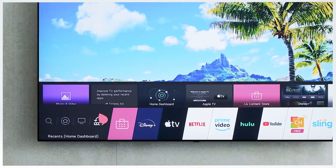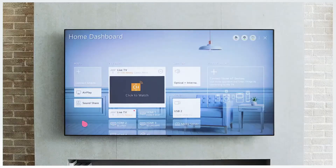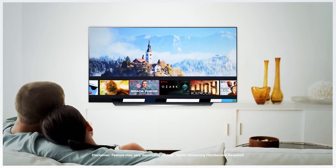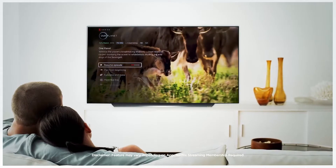Here your recent or most used apps and home dashboard can be seen. And with AI Preview, you can get a glimpse of recently watched content without entering any apps. It's a fast and easy way to choose what to watch.